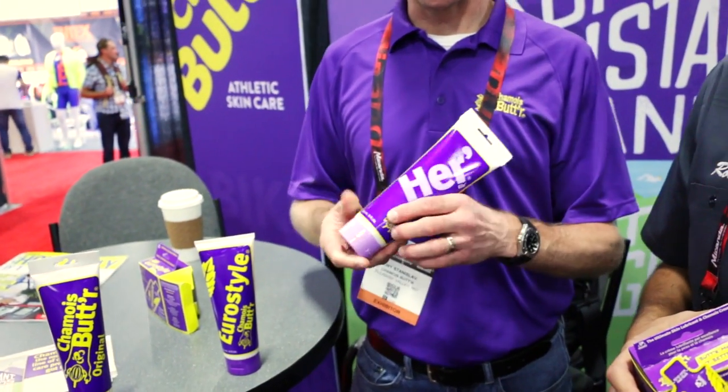Finally, there's HER, which was specially formulated for women's pH. It also incorporates lavender and tea tree oil, and the formulation ends up a little bit thicker. Believe it or not, a lot of guys prefer this because it tends to stick a little bit better. It will generally reduce any reactions that some women may have to other formulas because it's pH balanced. I'm going to get you a bottle of that so you don't have to worry anymore — and you don't have to use mine anymore.